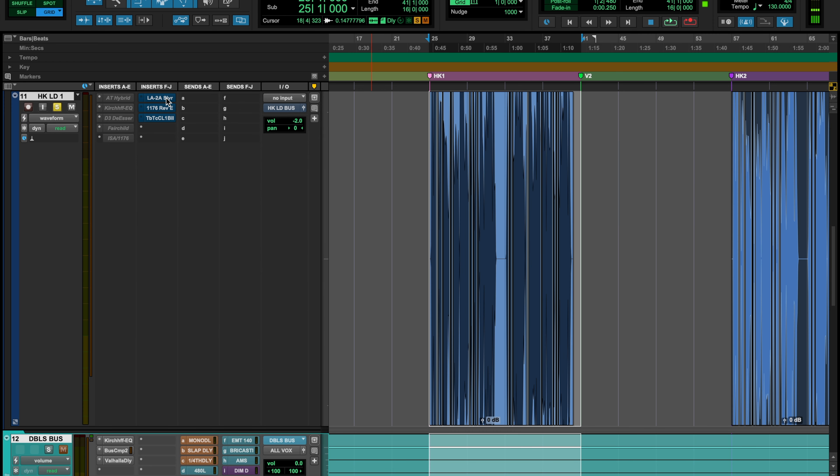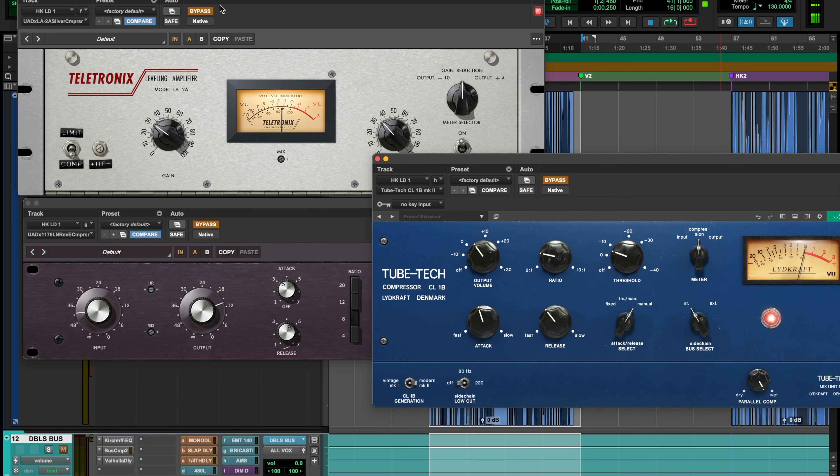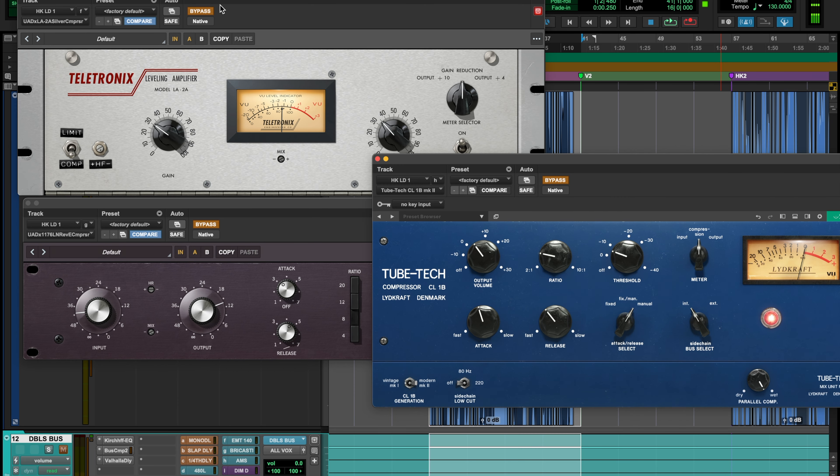So if you haven't seen it already, by the plugin list right here we have an LA2A, we have a 1176 — specifically the Rev E — and then we have the Tube Tech, which is probably the most popular one out of these three. I tried to level match them by ear as best as possible. I think they're pretty damn close, so let me know. Here we go.